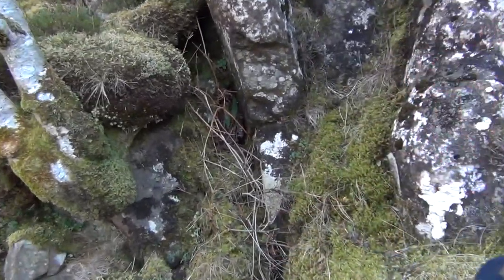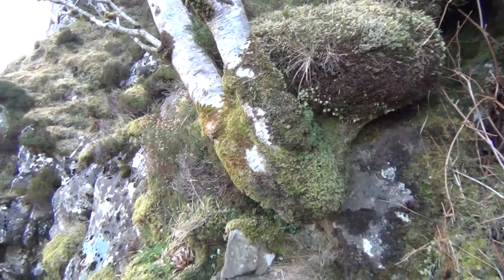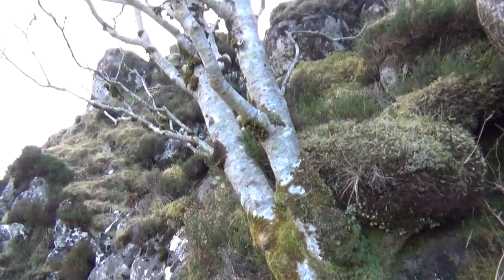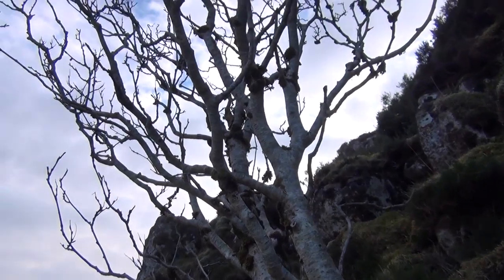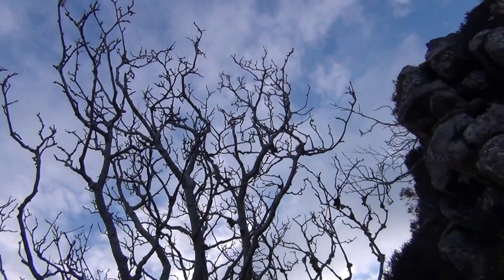Today we have a Rowan — we're just in the beginning of February now — and this Rowan tree is growing out the side of a cliff, and there are no leaves or berries to be seen at the moment.